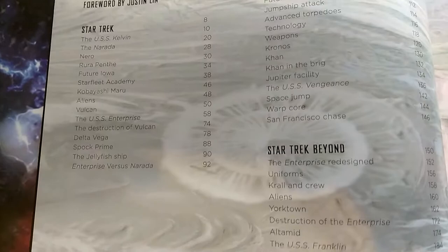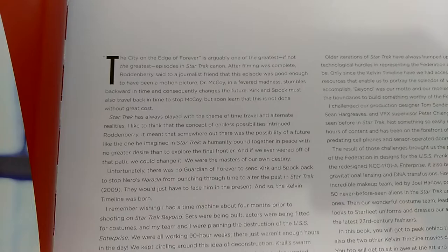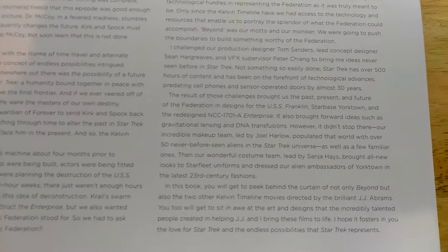Here we have the table of contents from the three movies: Star Trek 2009, Into Darkness, and my favorite Star Trek Beyond, with acknowledgments. Here's a foreword by Justin Lin, and let me read some excerpts from it: 'The City on the Edge of Forever is arguably one of the greatest — if not the greatest — episodes in Star Trek canon. After filming was complete, Roddenberry said to a journalist friend that this episode was good enough to have been a motion picture.'